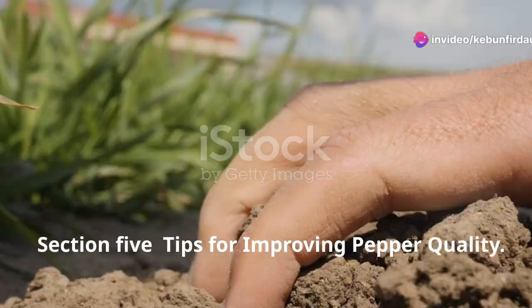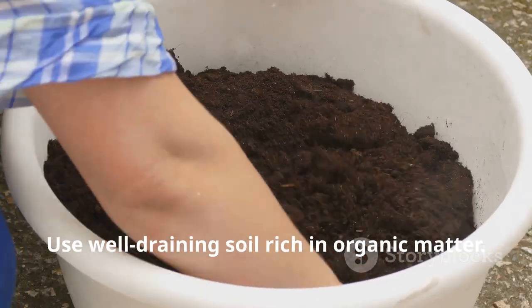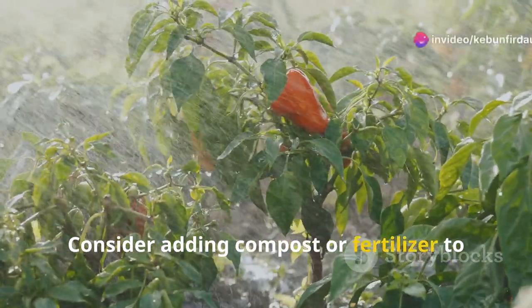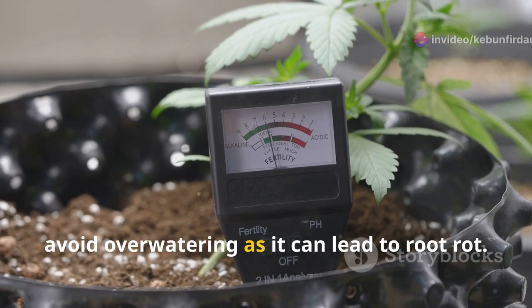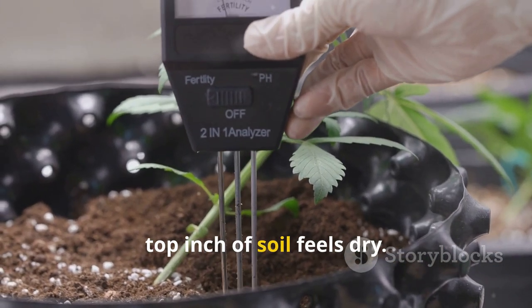Improving pepper quality starts with good soil. Use well-draining soil rich in organic matter — this ensures your plants get the nutrients they need. Consider adding compost or fertilizer to boost growth. Watering is crucial. Jalapenos need consistent moisture; however, avoid over-watering as it can lead to root rot. A good rule of thumb is to water when the top inch of soil feels dry.